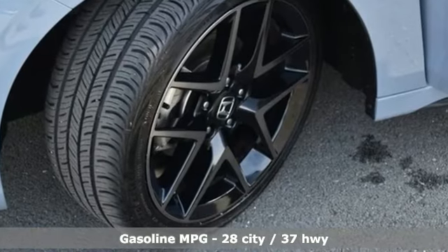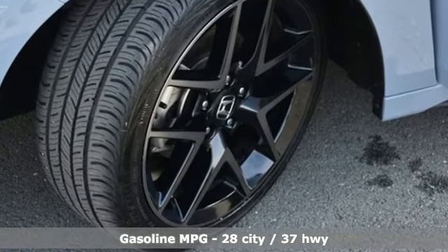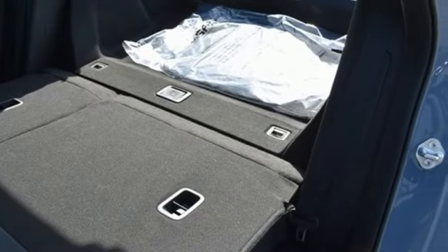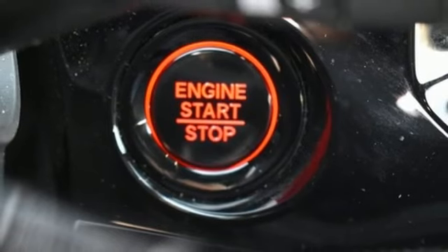Integrated navigation system with voice activation, inductive device charging, front heated leather bucket seats, auto dimming rear view mirror, doors and push button start proximity key.